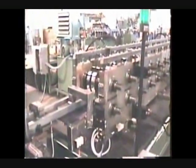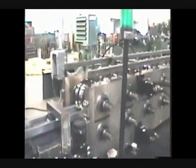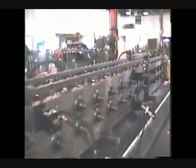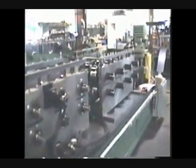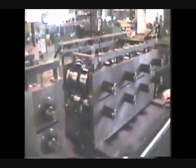The dual mandrel decoiler is designed for a quick changeover from pre-painted to galvanized stock or pre-loading for the next coil to be run. One set of coil mandrels can be changed over offline as the other set is feeding the coil strip into the system.